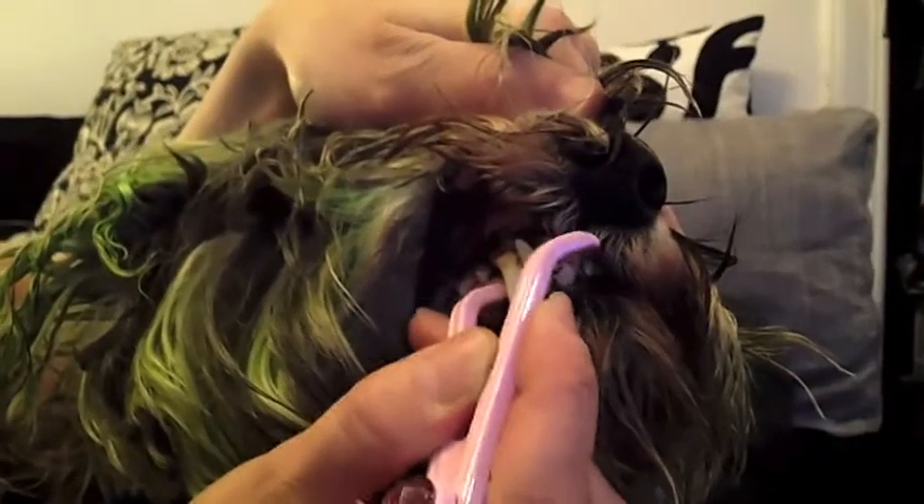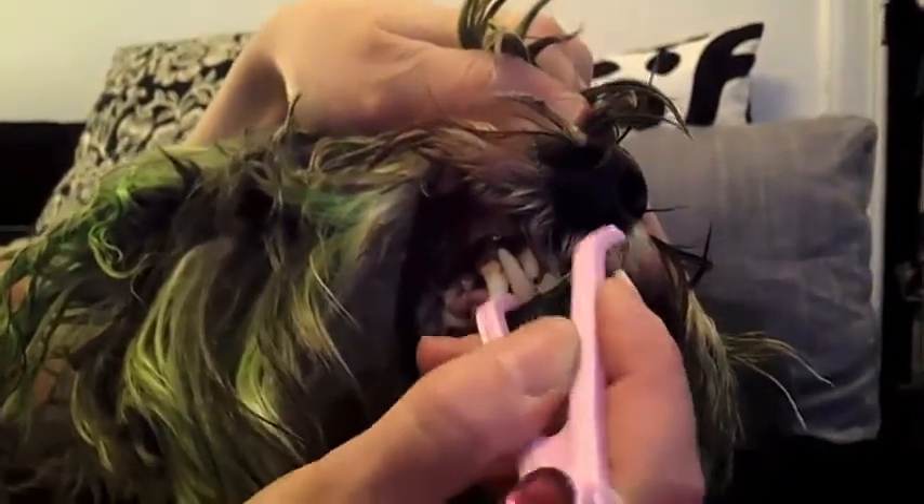If you don't think you can floss your dog's teeth, think again. Because I didn't think I could either, but I did manage it. I'm really happy that I do it now and I feel good that their teeth are going to be maintained throughout their lifetime.